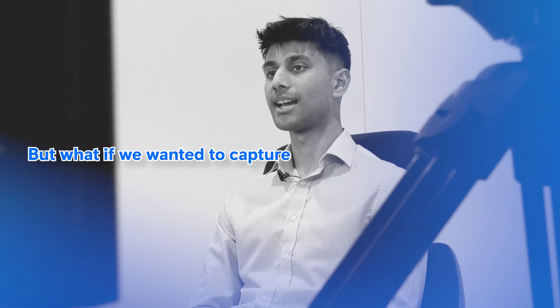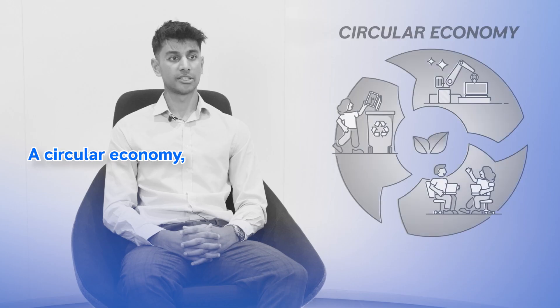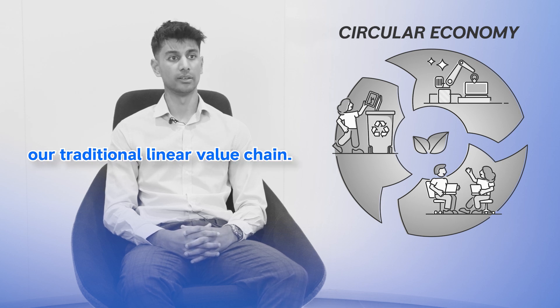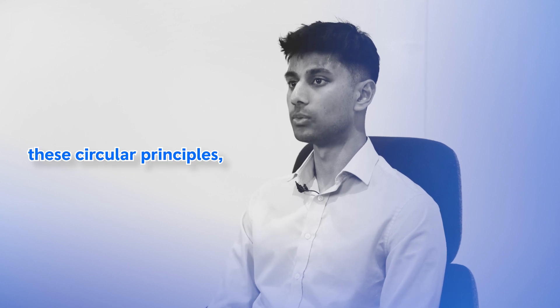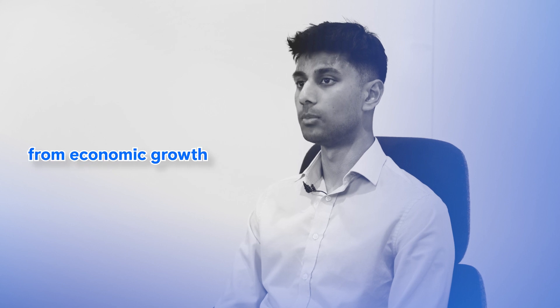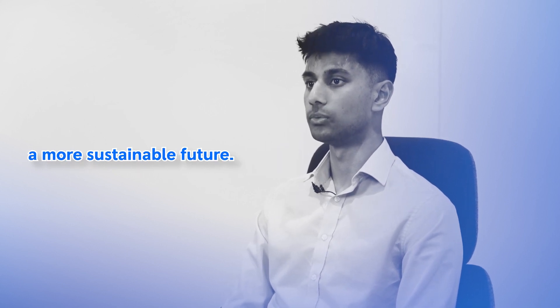And this destroys a lot of the value that was built up in those previous steps. But what if we wanted to capture some of this lost value? Well, that's where a circular economy comes in. A circular economy creates loops in our traditional linear value chain — loops such as reusing, repairing, refurbishing and recycling. In adopting these circular principles we can decouple environmental burden from economic growth and ultimately propel us towards a more sustainable future.